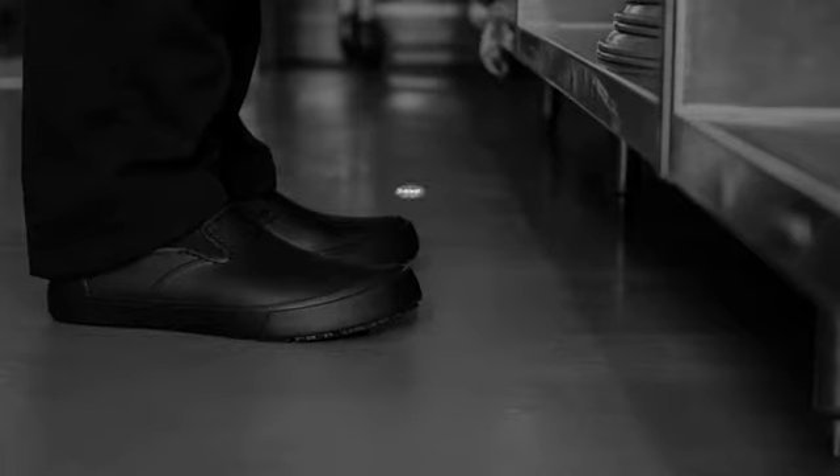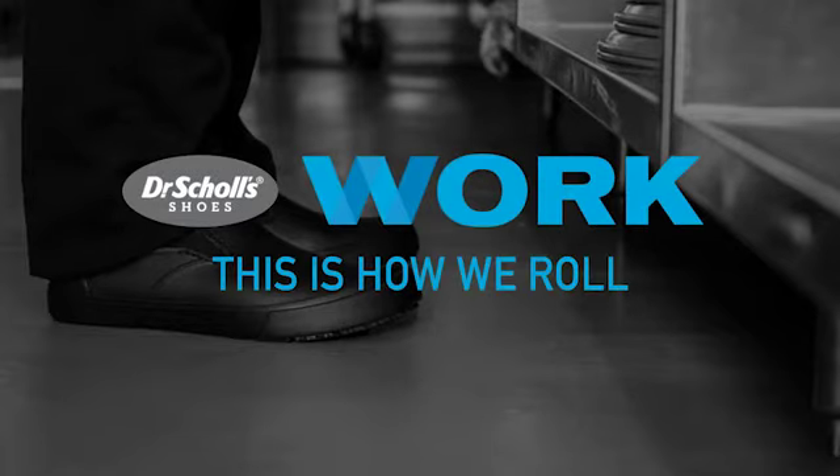I'm Keith DuPlan. I work at Dr. Scholl's. And this is how we roll.